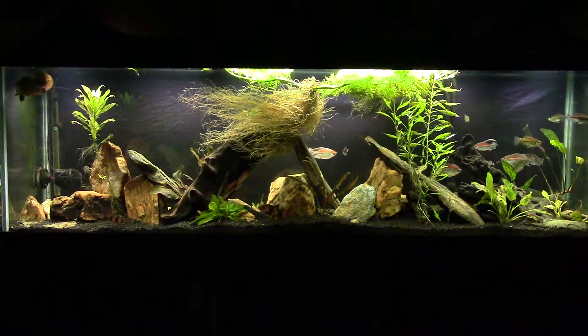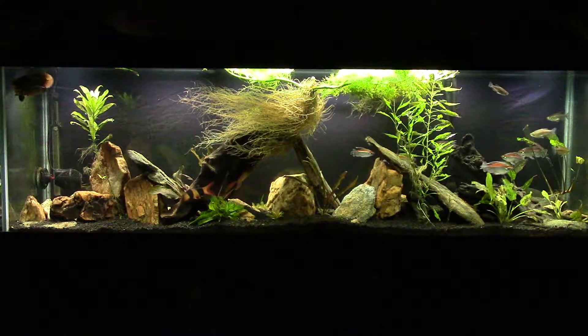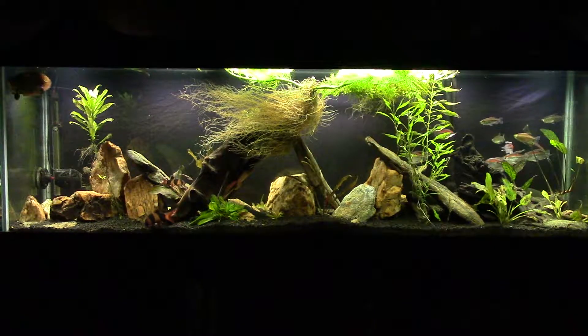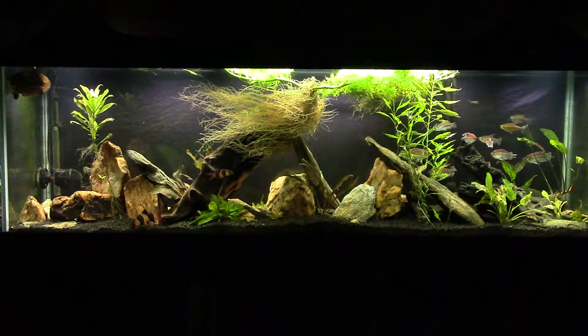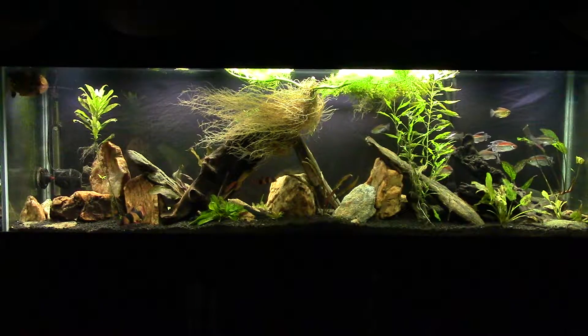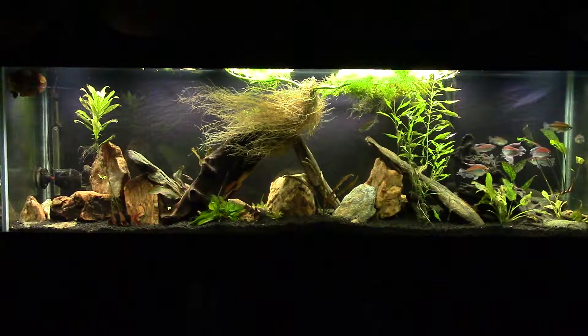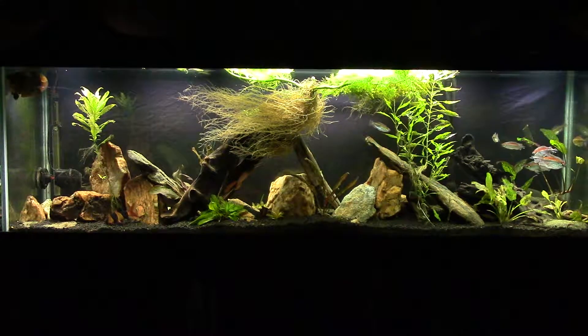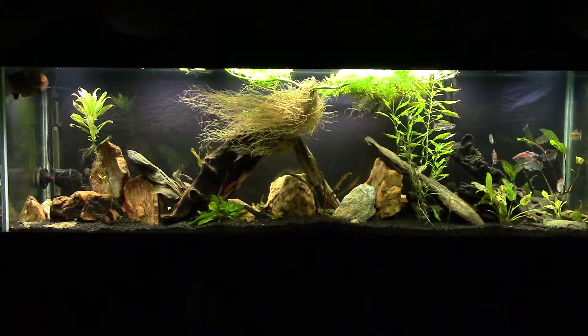In a moment I'm going to throw some sinking food in there. It'll probably get the Tenepoma interested but he's not really a bottom feeder, so you won't see him eat, but you will see the catfish come out quite a lot more and hopefully my elephant nose will come out too. This is probably going to be a slightly longer video — I've got a lot to cover today, so that'll be enough activity to keep you interested while you listen to me chatter on.